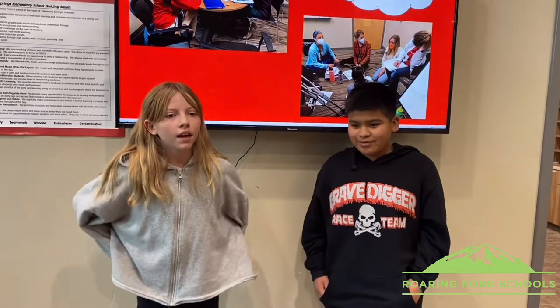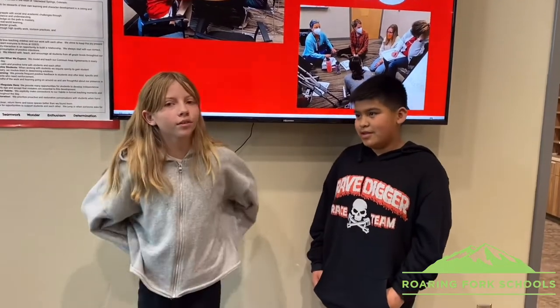This school is really a really good school, and if you come here you'll have a lot of fun and you'll make a lot of new friends.